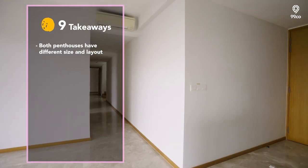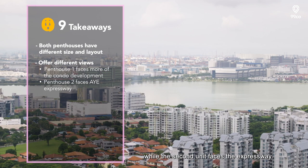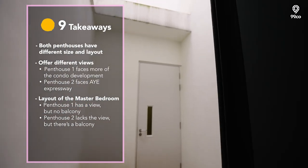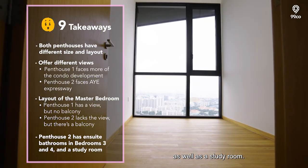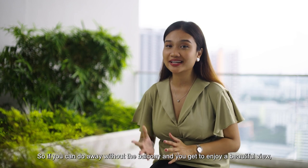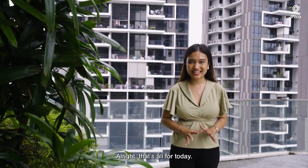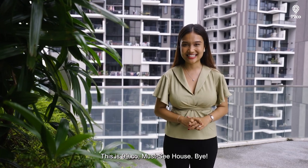Even though both penthouses are similar, the size and layout are actually different. Comparing views, both overlook Clementi, but the first unit faces the condo development while the second faces the expressway. One unit has a beautiful view but no balcony in the master, while the other has a balcony but less of a view. The second unit also has ensuite bathrooms in bedrooms 3 and 4, as well as a study room. It essentially comes down to what you're looking for and your needs. If you're interested in either penthouse unit, do contact Louis — link in the description box below. That's all for today — don't forget to turn on your notification bell and subscribe to our channel. This is 99.co Masih House, bye!